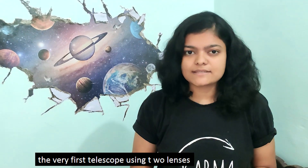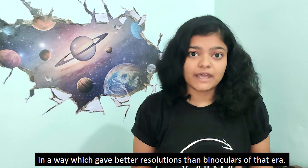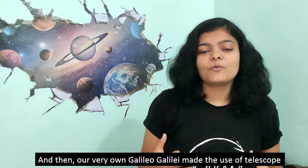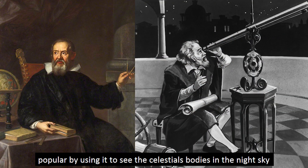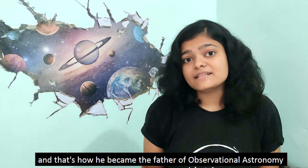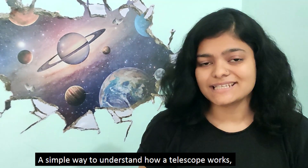Hence Lippershey went one step ahead and invented the very first telescope, using two lenses in a way which gave better resolution than the binoculars of the era. And then our very own Galileo made the use of the telescope more popular by using it to see the celestial bodies in the night sky, and that's how he became the father of observational astronomy.